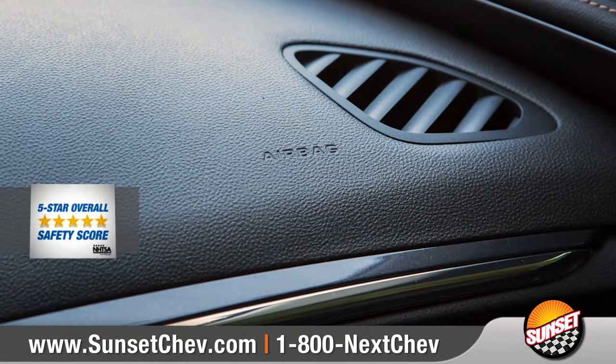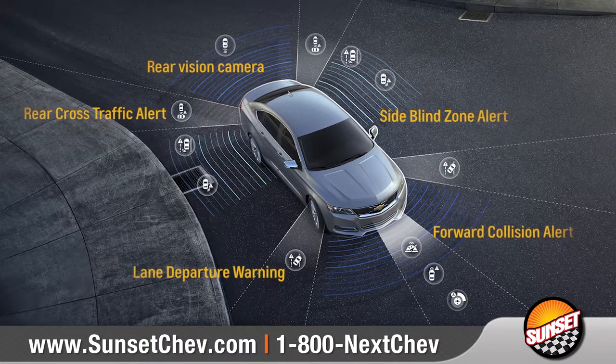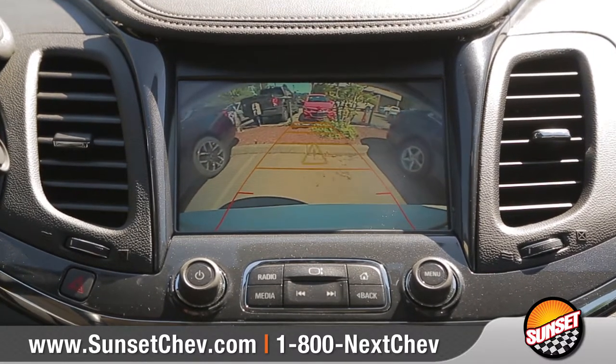The 2017 Impala offers protection with 10 advanced airbags and a high-strength steel safety cage, along with innovative driver-assist technologies. And an available rear-vision camera helps you see things clearly when backing up into those tricky parking situations.